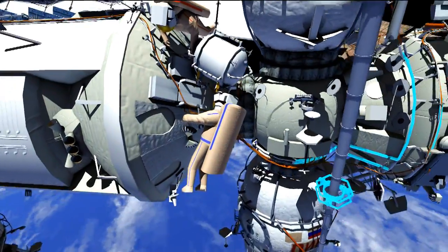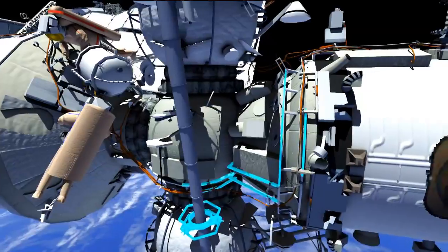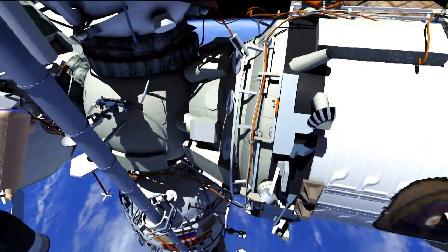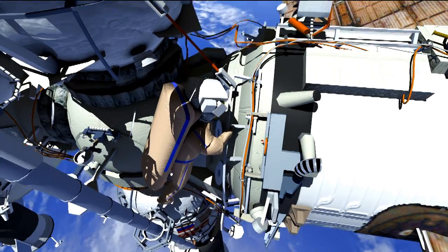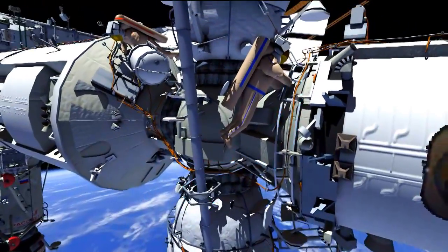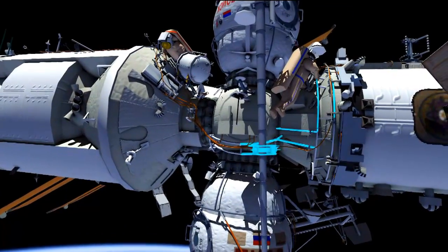Once that's complete, Sasha will translate back to the Coors connector panel and demate the connectors that he mated prior to this. The test should be complete at this time. The crew members will then translate back down to Strela-1's boom.